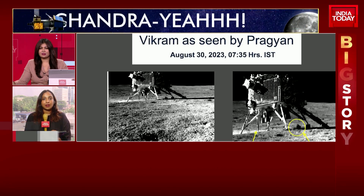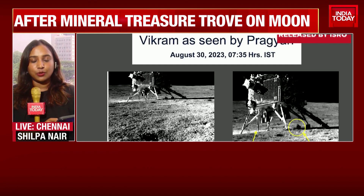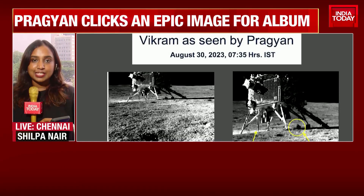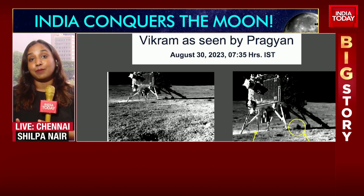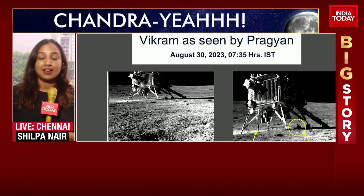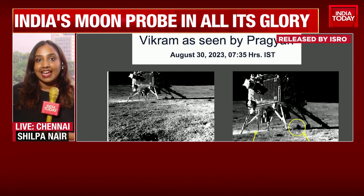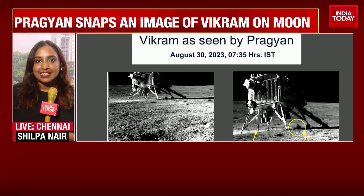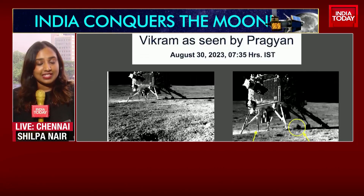Pragyan is quite the multitasker — on one hand it's carrying out studies and on the lookout for the presence of hydrogen. ISRO confirmed that Pragyan has spotted the presence of sulfur. The exploration aspect is ongoing, and it's now clicking pictures too. What a spectacular image ISRO has put out — taken by the navigation camera on the rover. It still feels surreal that India is finally on the moon. These pictures just add to the joy and the pride that all of us are experiencing.